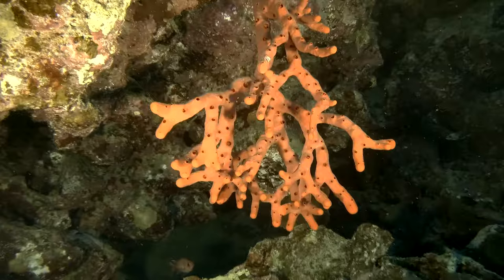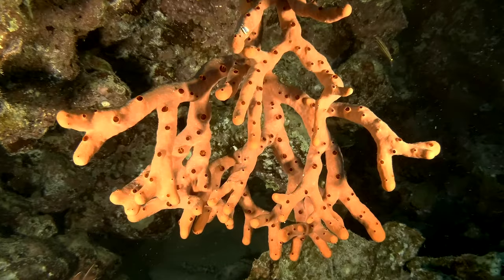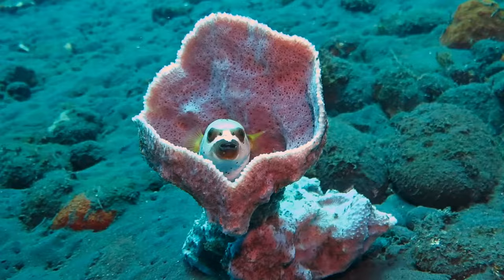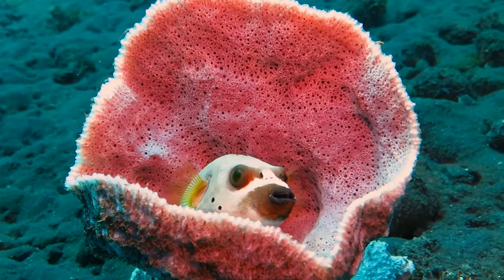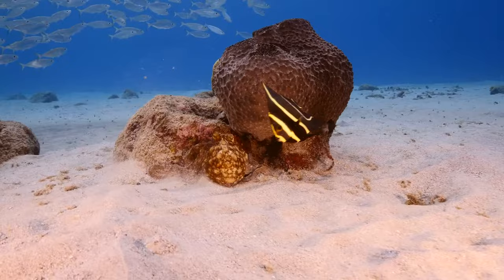Most sponges live in the ocean, but some live in freshwater environments. Sponges are filter feeders. They pump seawater through the holes in their body called pores. As water moves through the pores, bacteria and tiny particles are taken up from the water as food.